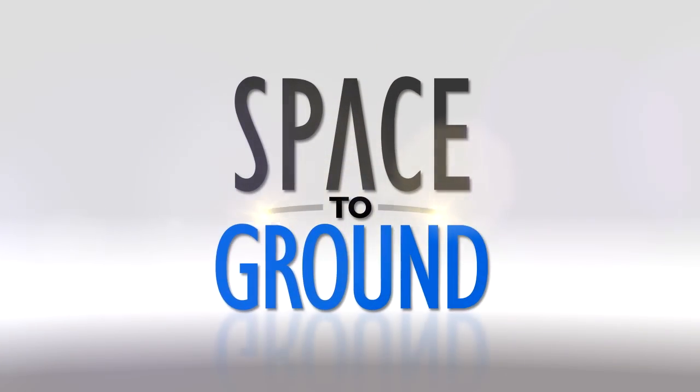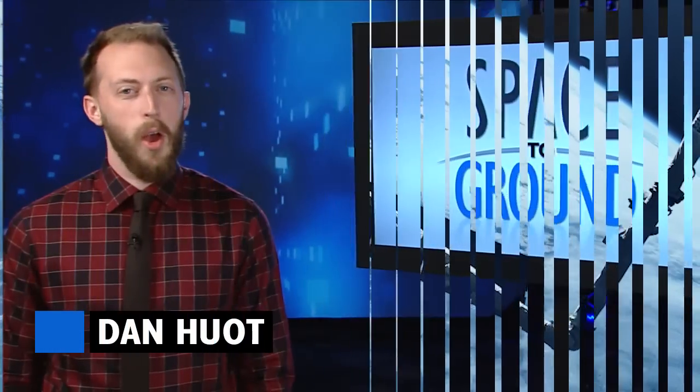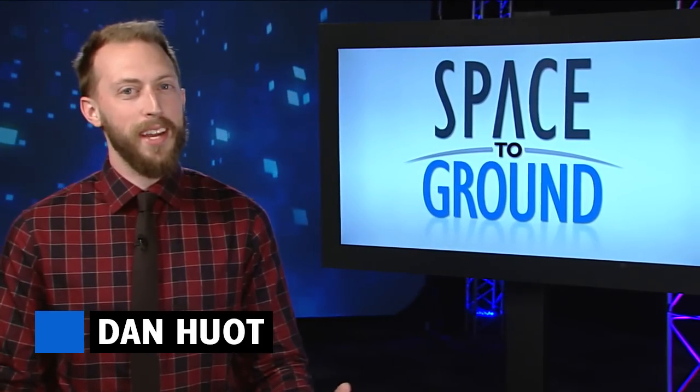Houston Station on Space to Ground. Next stop, Planet Earth. Welcome to Space to Ground, I'm Dan Hewitt.